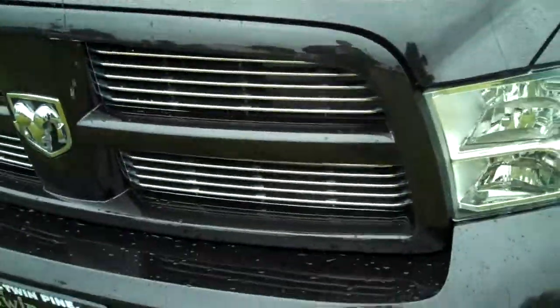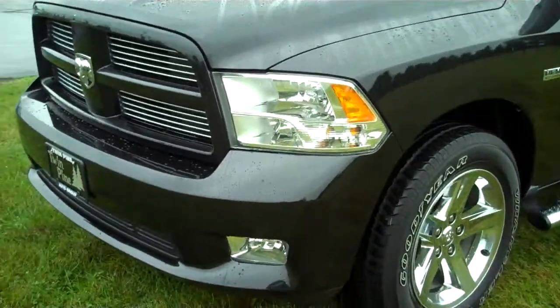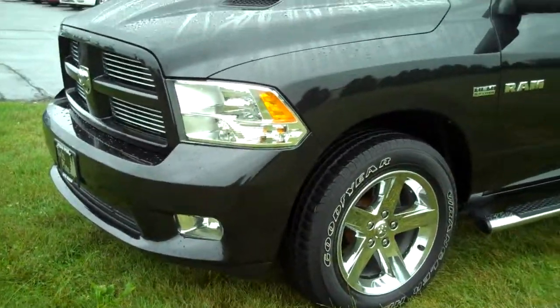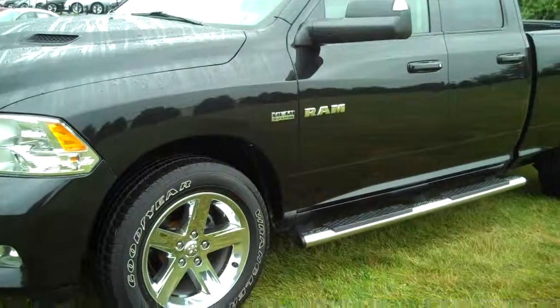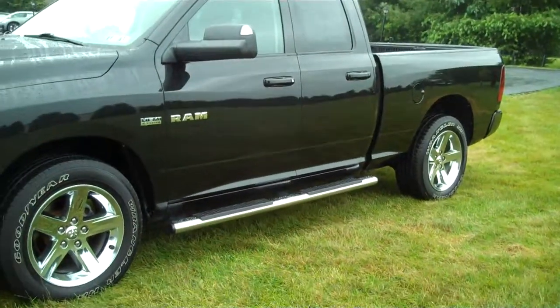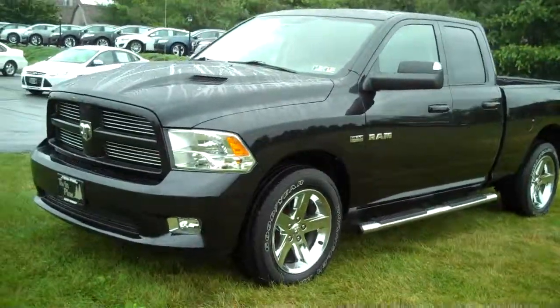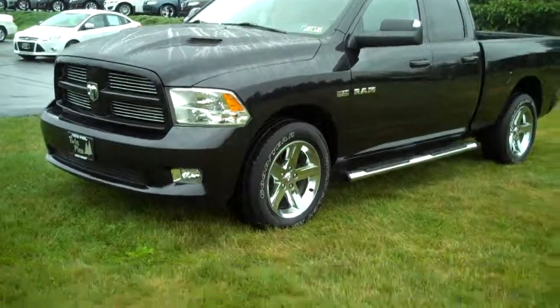The 2010 Dodge Ram was rated best in class for ride quality — it's just a really nice truck to drive. For what you get for the money compared to your Chevy and your Ford, there's just a lot of power behind it. If you get a chance, come on out and take it for a drive.